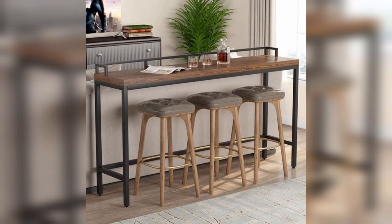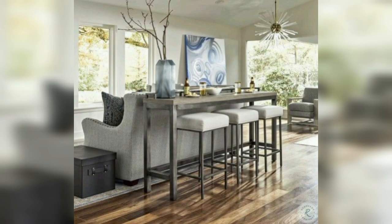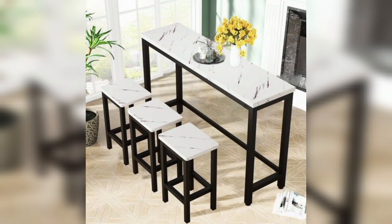Next we have the high top dining table. A high top dining table is perfect for small homes or apartments where you want to maximize your space. These tables can be used as a dining table, a workspace, or a bar, making them a great all-in-one option for small spaces. And they also look so classy.